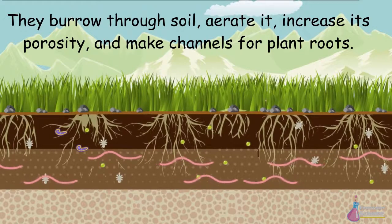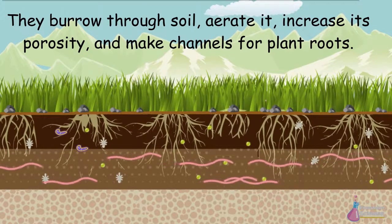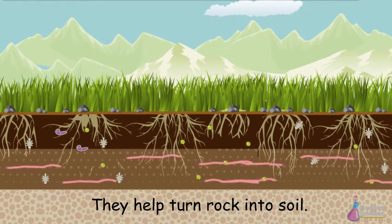They burrow through soil, aerate it, increase its porosity, and make channels for plant roots. They help turn rock into soil.